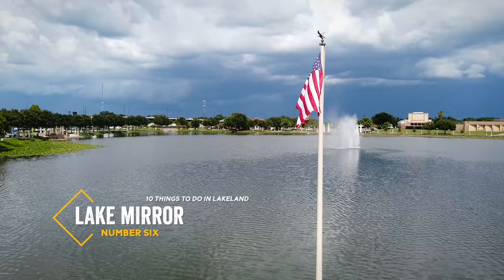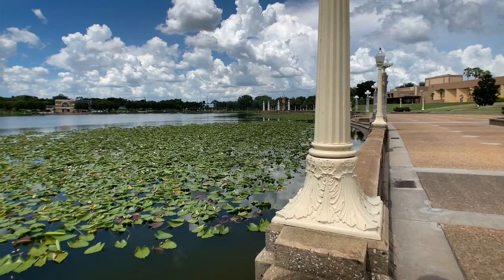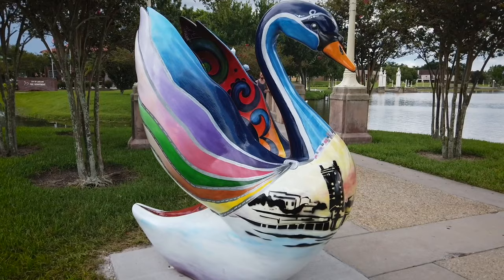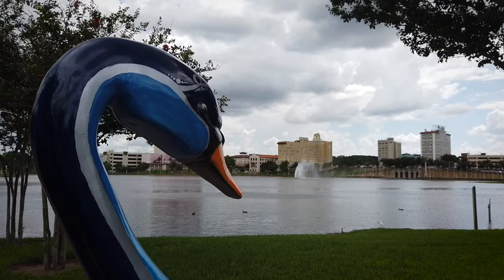The centerpiece of downtown Lakeland is Lake Mirror — our number six recommendation. While smaller than many of the city's other 30-plus named lakes, this one is by far the most picturesque. Dating back to the late 1920s, the promenade is a great place to get in some exercise, relax, or see the swans — real or those that were artistically inspired.